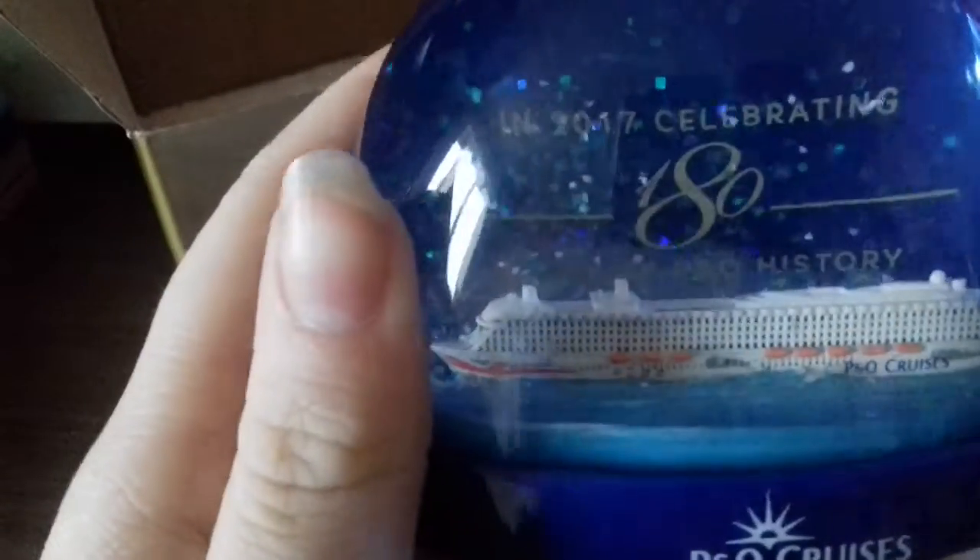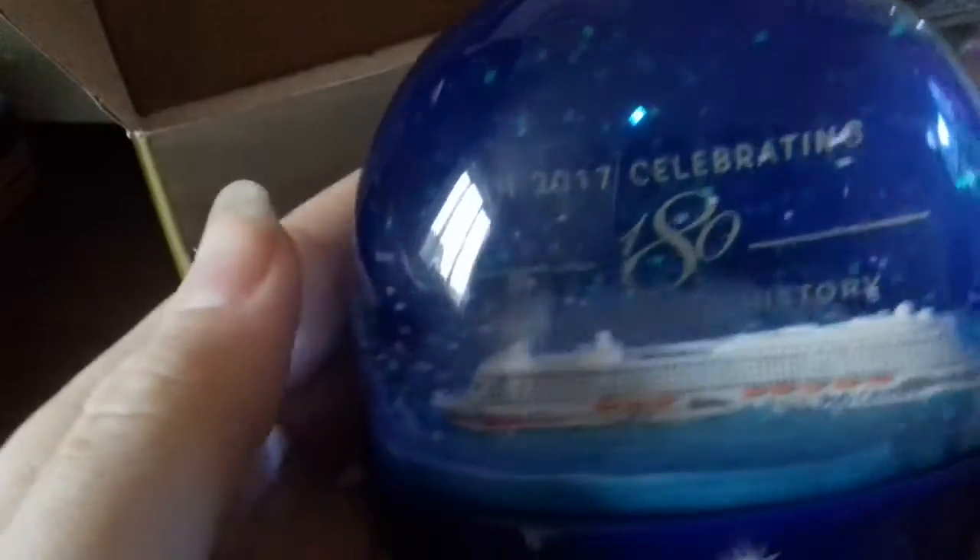This is a 2017 celebration snow globe and it's got a little cruise ship inside. I say thank you to my nan for getting me this.